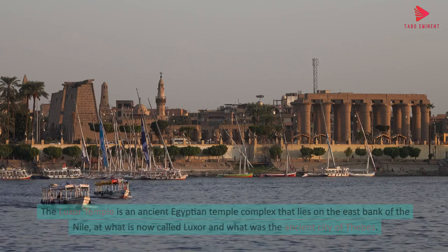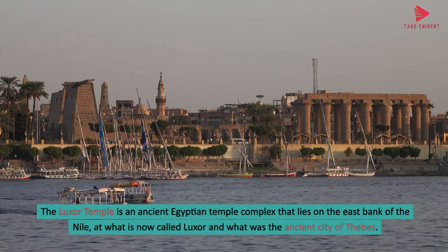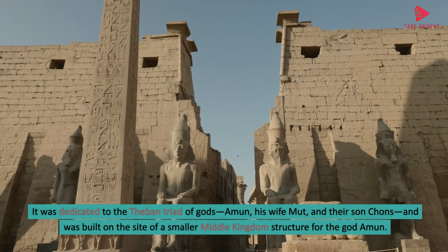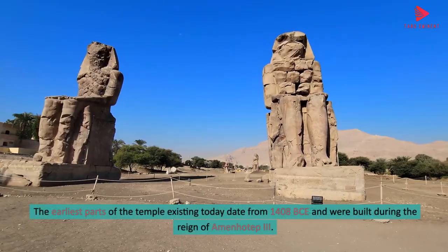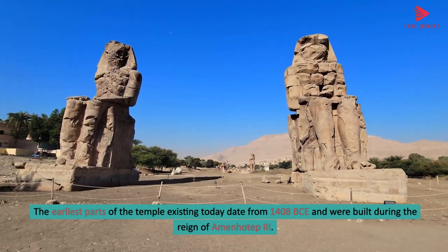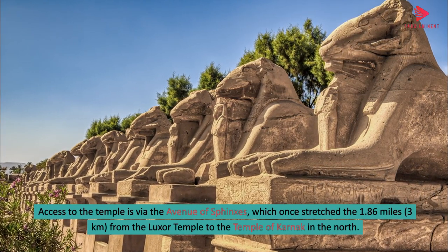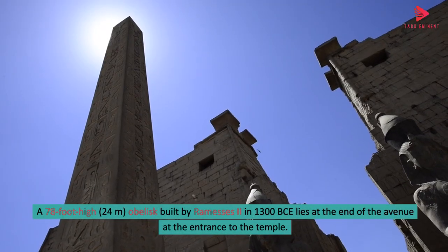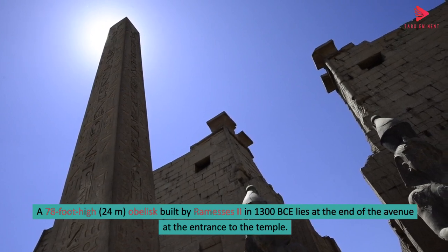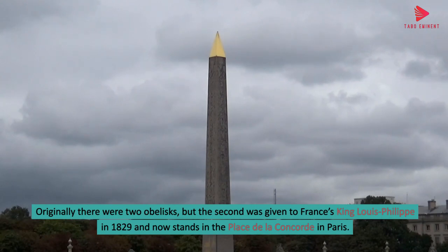8. Luxor Temple. The Luxor Temple is an ancient Egyptian temple complex that lies on the east bank of the Nile, at what is now called Luxor and what was the ancient city of Thebes. It was dedicated to the Theban triad of gods — Amun, his wife Mut, and their son Khonsu — and was built on the site of a smaller Middle Kingdom structure for the god Amun. The earliest parts of the temple existing today date from 1408 BCE and were built during the reign of Amenhotep III. Access to the temple is via the Avenue of Sphinxes, which once stretched 1.86 miles (3 kilometers) from Luxor Temple to the Temple of Karnak in the north. A 78-foot-high (24 meters) obelisk built by Ramesses II in 1300 BCE lies at the entrance. Originally there were two obelisks, but the second was given to France's King Louis-Philippe in 1829 and now stands in the Place de la Concorde in Paris.